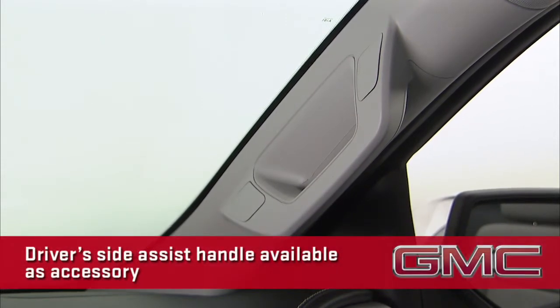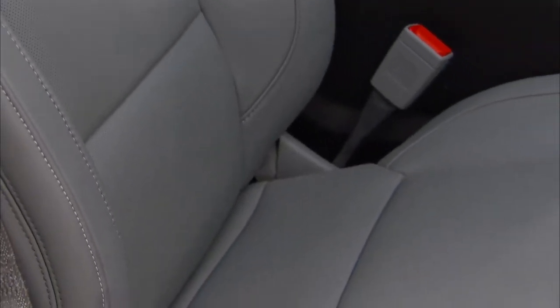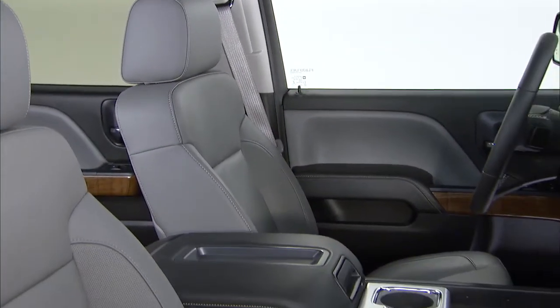To aid in entry and exit, there's an assist handle on the passenger side A-pillar, and a driver side assist handle is available as an accessory. The new front seats incorporate stronger dual-density foam that holds its shape better, reducing wrinkles that can form in the bolsters over time. Plus, the foam provides great comfort.